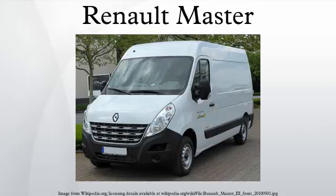The Renault Master is an upper medium-size van produced by the French manufacturer Renault since 1980, now in its third generation. It replaced the earlier Saviem SG3 light trucks. Opel has sold versions of the second and third series vans as the Opel Movano in mainland Europe and Vauxhall Movano in the United Kingdom.